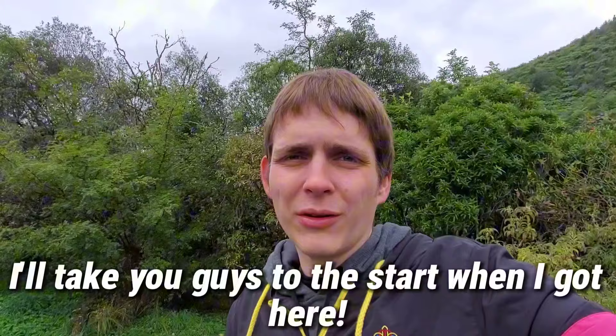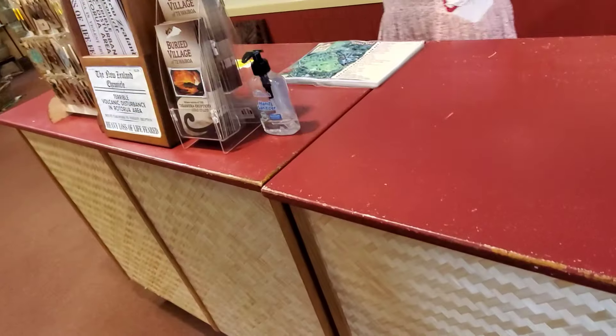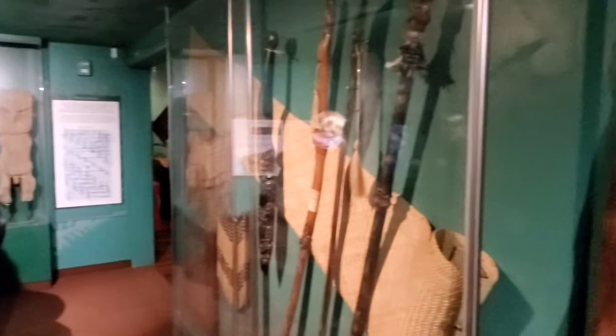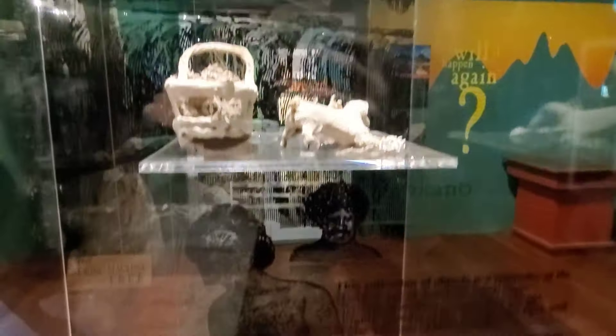I'll take you to the start when I got here. We're gonna go inside, pay for admission, and see what they have. My mom's visiting me right now, so she's with me. The museum was really cool — tons of different artifacts all about the history, how it used to be a tourist destination, and what happened during and after the volcanic eruption that buried this village.